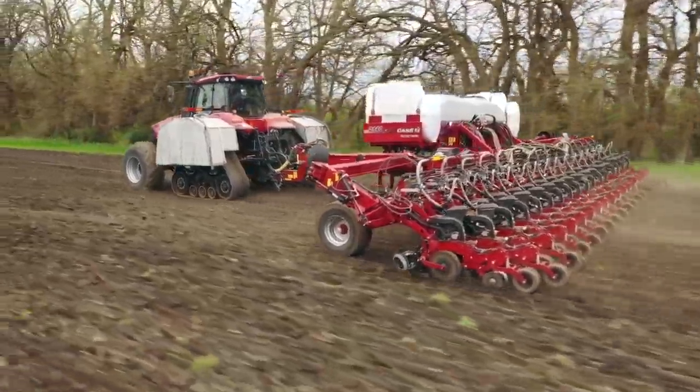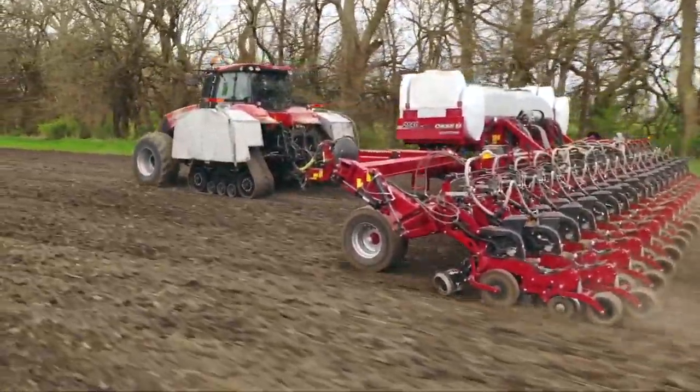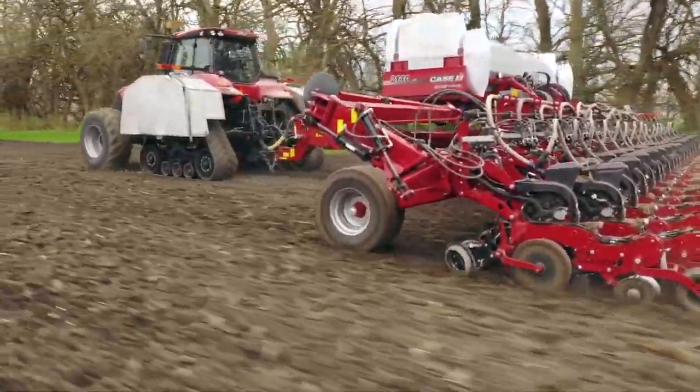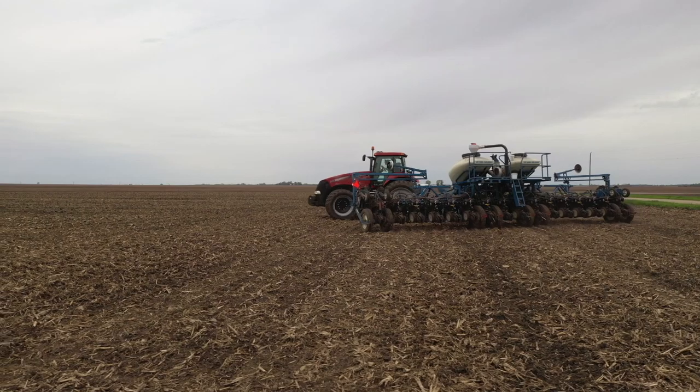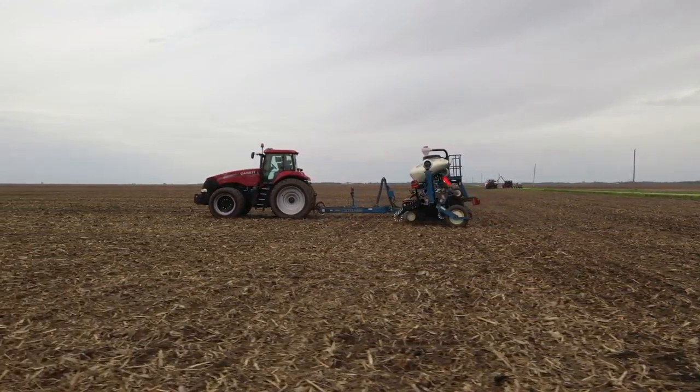A lot of farmers today really have different applications. Like you see here, this particular farmer is applying two products, so the planter he purchased obviously has the ability to handle a product on there as well — he's doing a liquid fertilizer system. But this past week there were some announcements in the planter industry that have got a lot of people talking, and I wanted to share those with you.